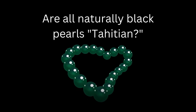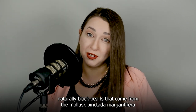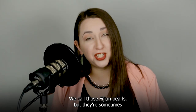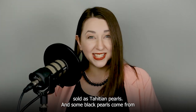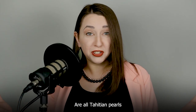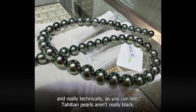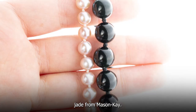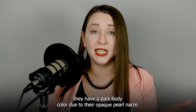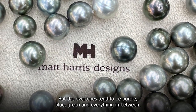Are all naturally black pearls Tahitian? Naturally black pearls tend to be called Tahitian pearls on the market, even though naturally black pearls from the mollusk Pinctada margaritifera come from not only French Polynesia but Fiji as well — we call those Fijian pearls, but they're sometimes sold as Tahitian pearls. Some black pearls also come from the Pteria sterna mollusk, farmed in the Sea of Cortez in Mexico. Are all Tahitian pearls black? No — there are white pearls that come out of Tahiti. Technically, Tahitian pearls aren't really black; they have a dark body color due to their opaque pearl nacre, but the overtones tend to be purple, blue, green, and everything in between.